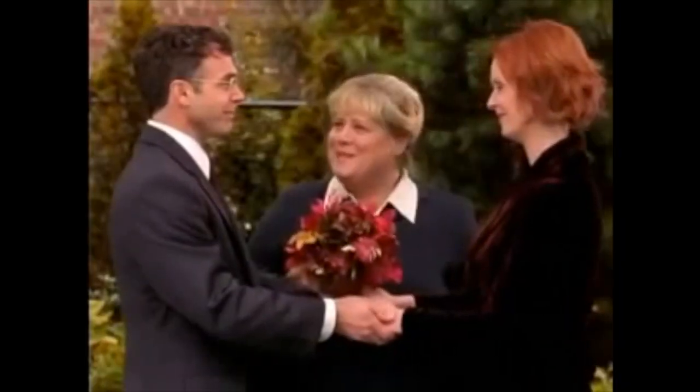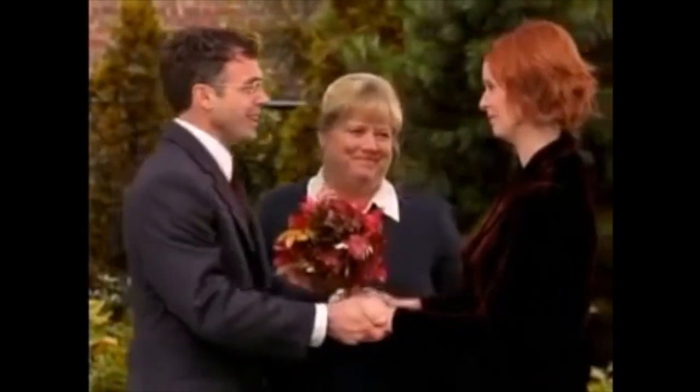So guys, those were the four steps on how to get married in New York. I hope this video was helpful — if it was, please subscribe to the channel and smash the like button! And if you know someone who wants to get married in New York, just call me, text me, or leave a comment below. By the power vested in me by God and New York City, I now pronounce you husband and wife — you may kiss each other!